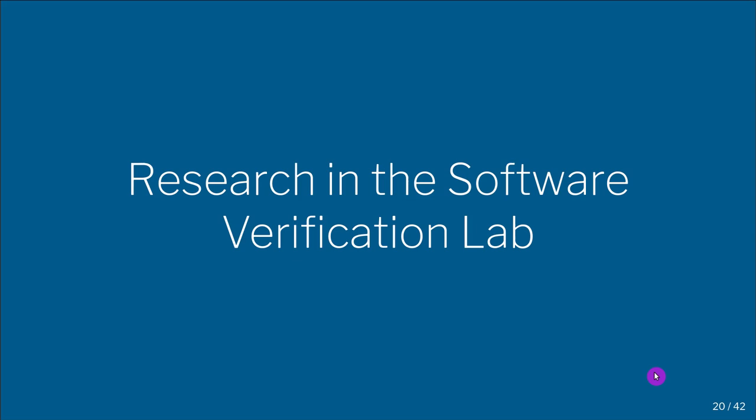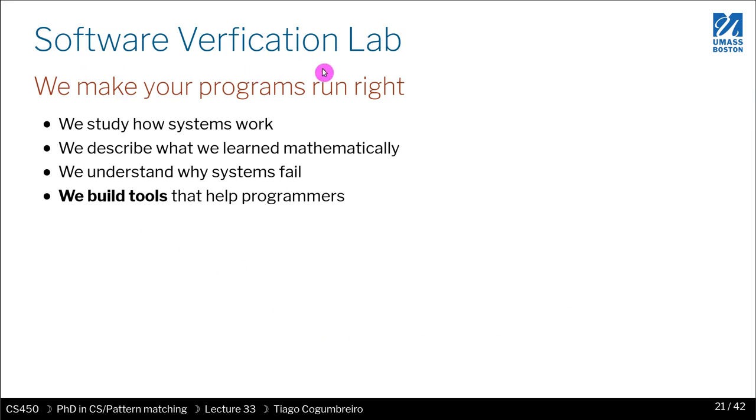I want to talk to you about the kind of research we do in the Software Verification Lab. This is my own lab, and our motto is: we make your programs run right. At a higher level, what we do is study how systems work, describe what we learn mathematically, understand why a system fails, and then build tools that help programmers understand why their system fails or works, or help make the system work better or faster.